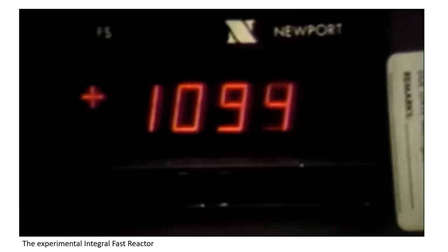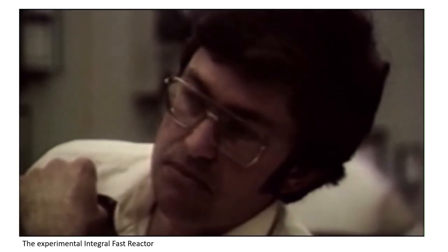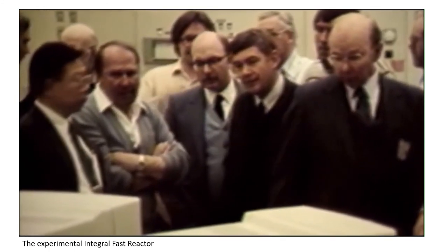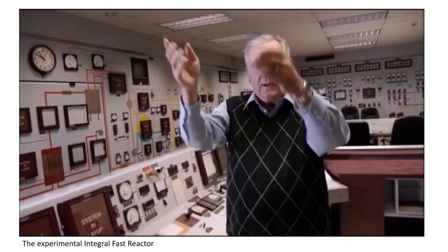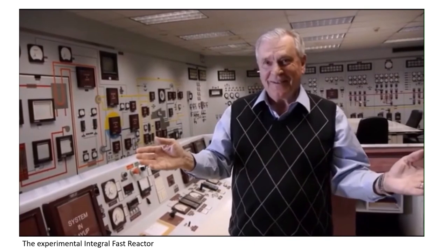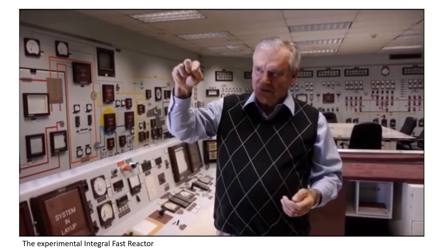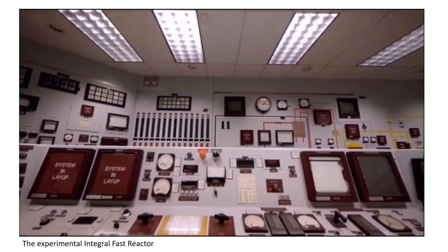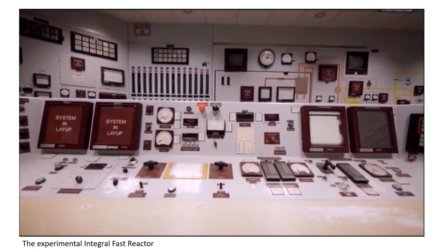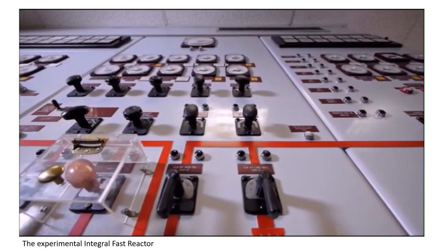We ran the reactor at full power, disabled the shutdown system so the operators had no ability to shut the reactor down, and we shut off the cooling system — didn't extract the heat — so we just let things get hotter. Most reactors you can't do that; no reactor I know of would survive that accident without a meltdown. The international audience were watching the temperature going up, then it turned and was on its way down, and the reactor just quietly shut itself down — no action required of the operators, no action required of the safety systems. You could just stand back, watch the dials, and the reactor shut itself down.